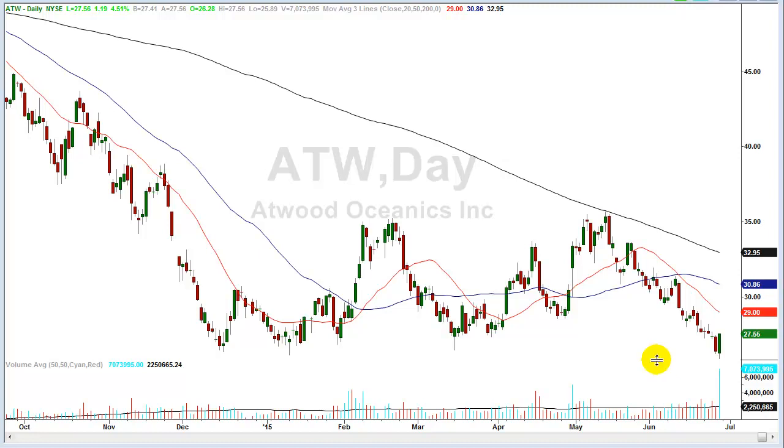Right here you can see today we had a big green candle that was lower than and finished higher than yesterday's candle — that classifies as a reversal day, called an engulfing candle. Item number two is the volume: look at this spike. Today you had over seven million shares, while the average daily volume is 2.25 million shares — triple the average volume. So this classifies, on a daily basis, as a reversal day without question.